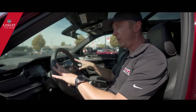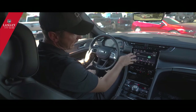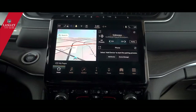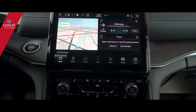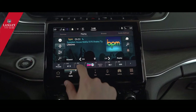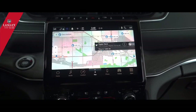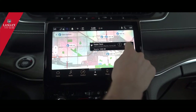As soon as the vehicle memorizes your preferences, it adjusts your seats, steering wheel, mirrors, and radio stations. The new 10.1-inch screen features a new infotainment system. Once you hook up your phone, there's Android Auto, Apple CarPlay, navigation with live traffic, and Wi-Fi hotspot capability.